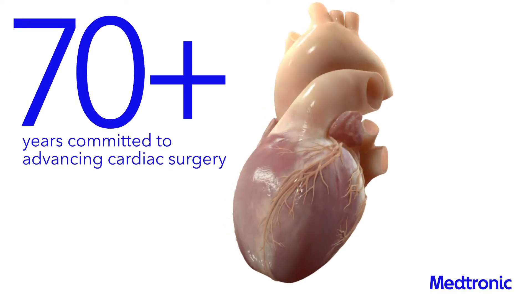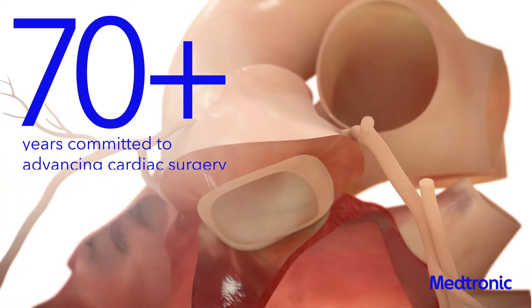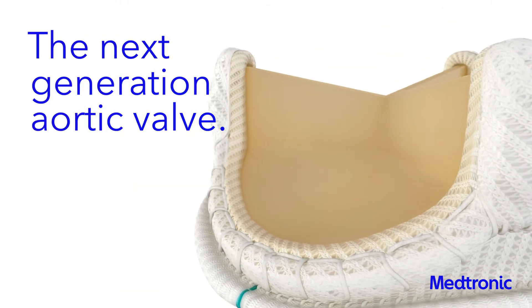For more than 70 years, Medtronic has been committed to advancing cardiac surgery. That is why we created Avalis, the next generation aortic valve.